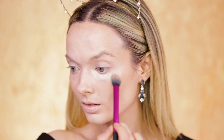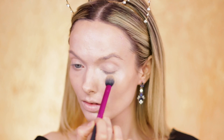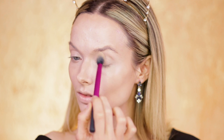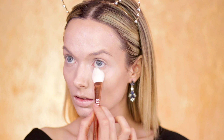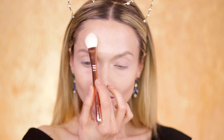To conceal my under-eye area I'm using the Tarte Shape Tape in the shade fair neutral. Once again I'm using a very small amount and blending that out using the same Real Techniques brush. To set that I'm using my favorite powder, the Ben Nye Neutral Set colorless powder.